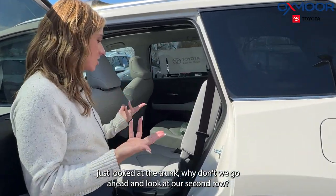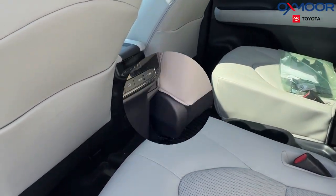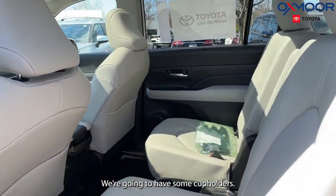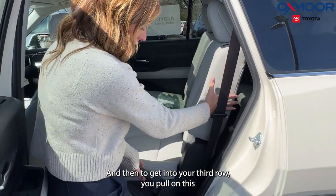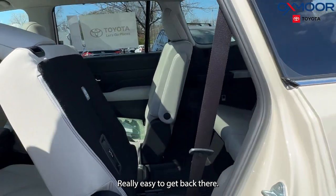Let's go ahead and look at our second row. We do have a ton of space back here. We're going to have all of our temperature controls right there, and we're going to have some cup holders. To get into your third row, you pull on this and it comes up just like that — really easy to get back there.